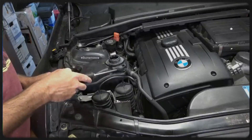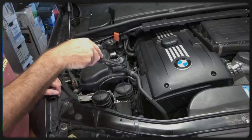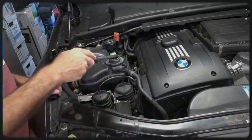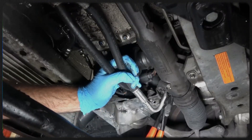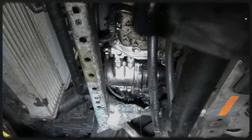BMW's choice of an electric water pump for the N54's cooling system, instead of a traditional chain or belt-driven pump, has led to common failures. These pumps aren't built for longevity and it's recommended to replace them every 60,000–80,000 miles as part of regular maintenance.